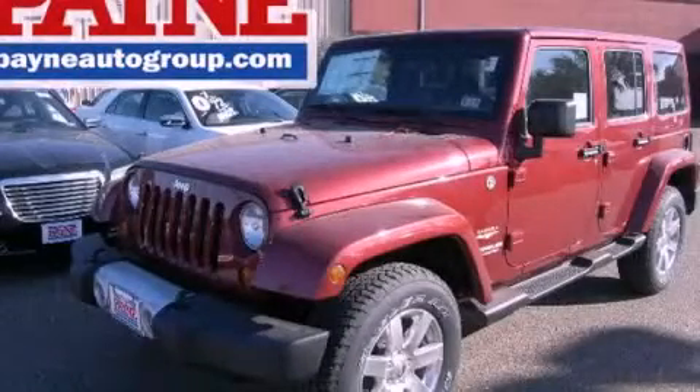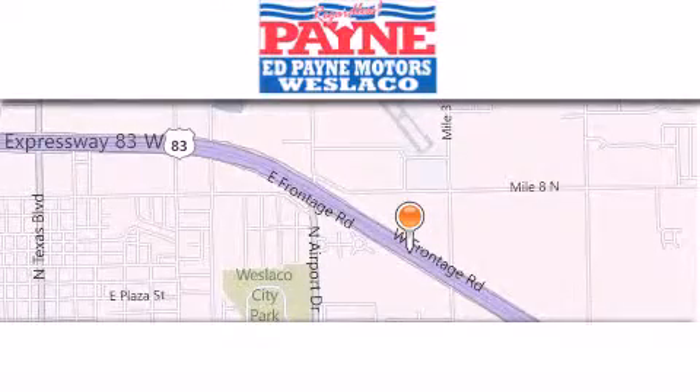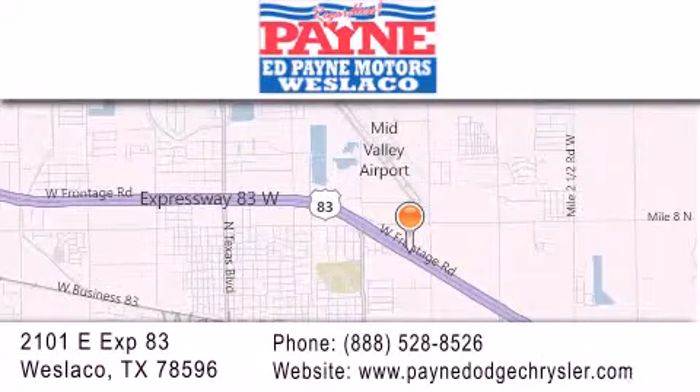Please call us today for more information on this great vehicle. Thank you for considering Ed Payne Dodge for your next luxury vehicle. If you have any questions, please visit our website, give us a call, or stop by our dealership at 2101 East Expressway 83, Weslaco.